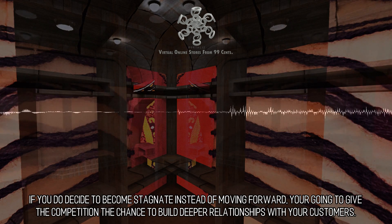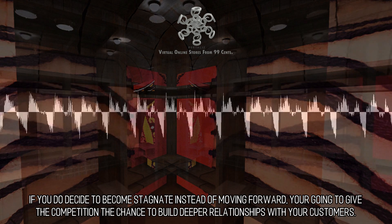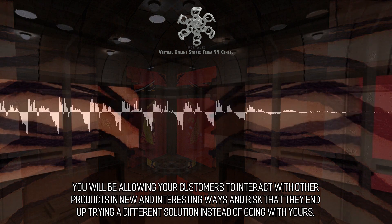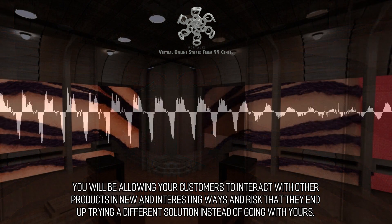If you do decide to become stagnant instead of moving forward, you're going to give the competition the chance to build deeper relationships with your customers. You will be allowing your customers to interact with other products in new and interesting ways, and risk that they end up trying a different solution instead of going with yours.